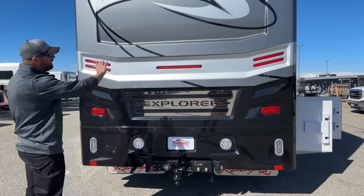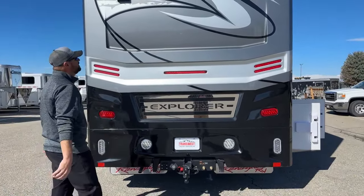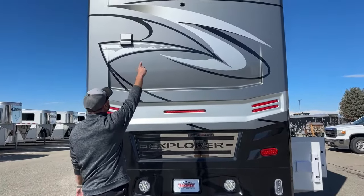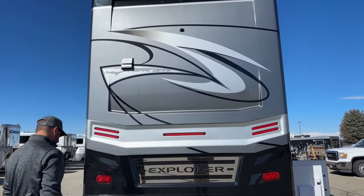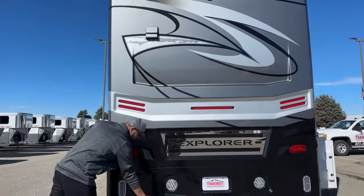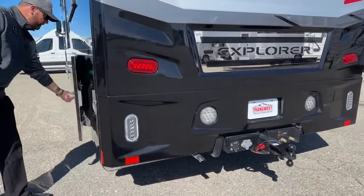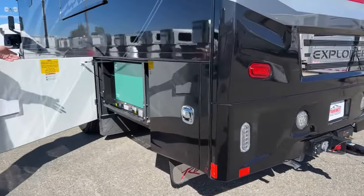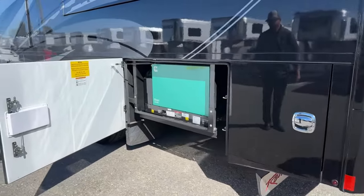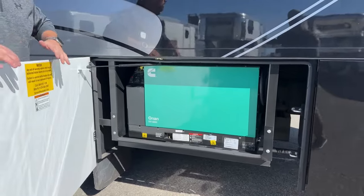All LED running lights, brake lights, turn signals, and reverse lights are on the rear. The backup camera is located up top. We're running the generator right now — that's where the exhaust comes out. Speaking of the generator, this has an 8,000-watt Onan diesel generator with only 12 hours on it.